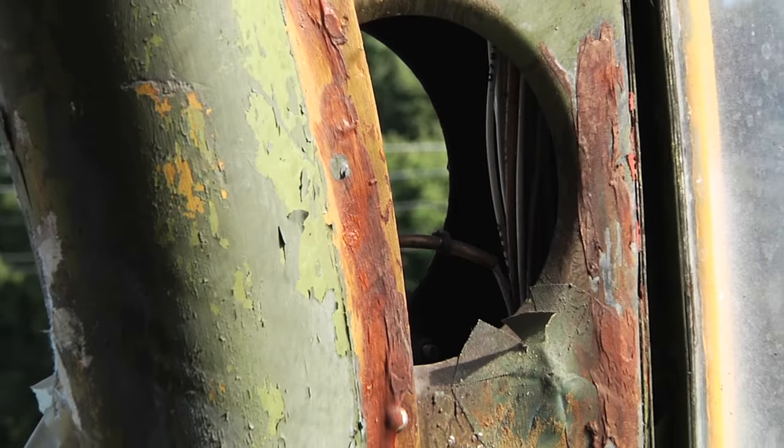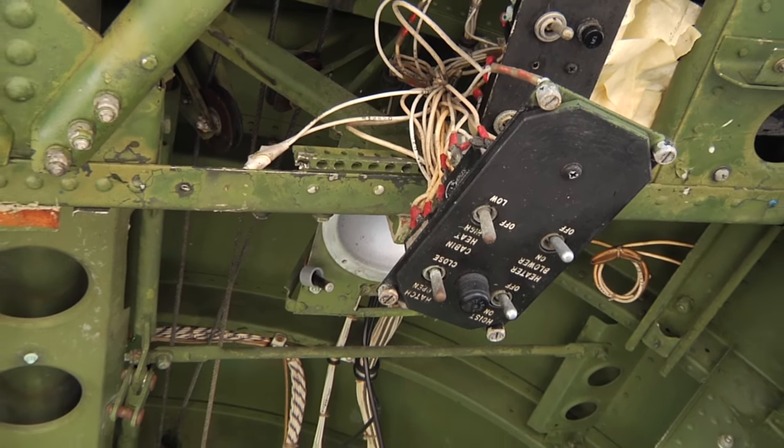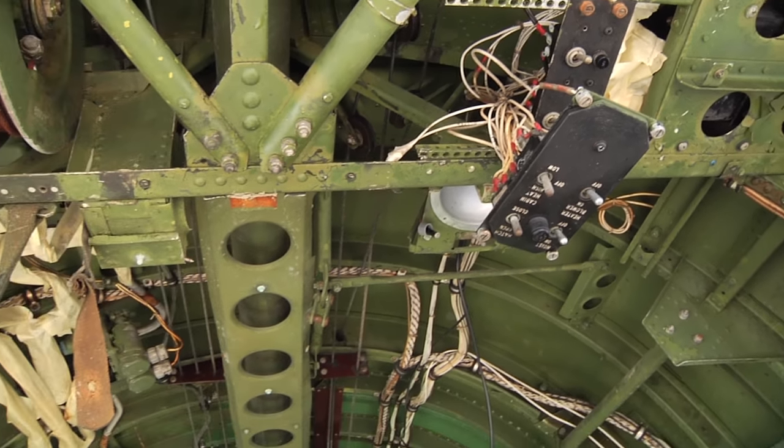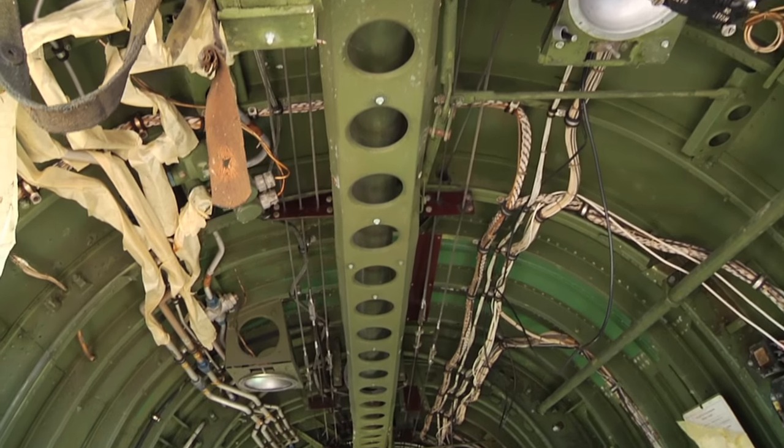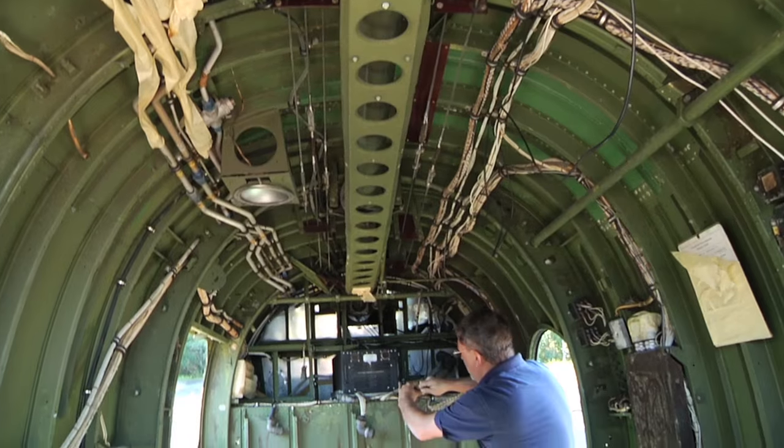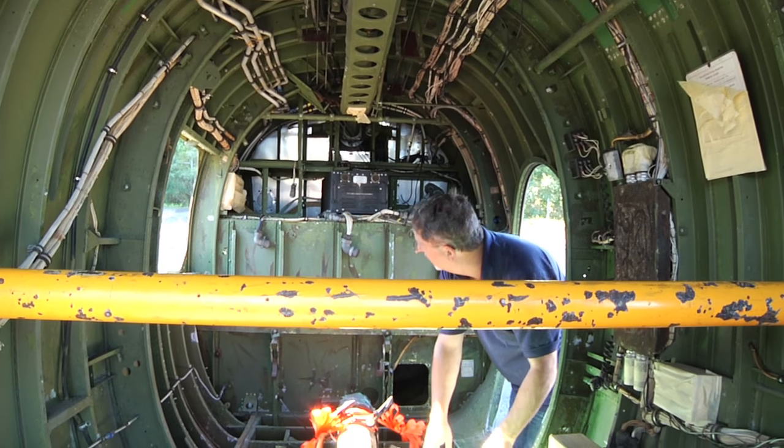This will probably take at least a year — it's rather aggressive to get it up and running by next summer, but it might happen. There are a lot of pieces and parts; it's a big puzzle. The good news is that the aircraft is virtually complete — a pretty extraordinary example of a 1950s rotary wing aircraft, pretty much 90 to 95 percent complete.